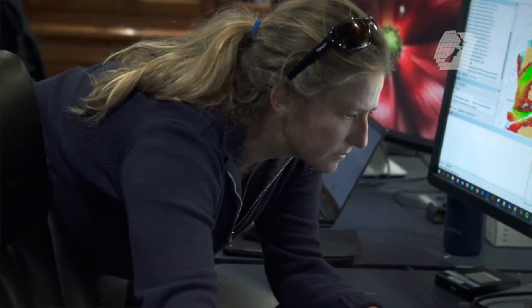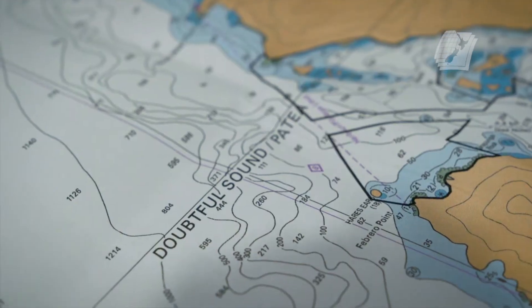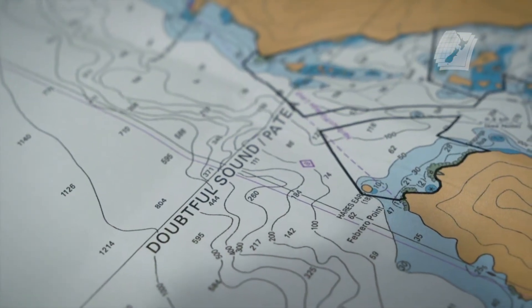The project we've got here today is a survey of Dusky, Bradshaw, Thompson and Doubtful Sound. It's a hydrographic survey just for charting purposes, but also for scientific purposes as a by-product.